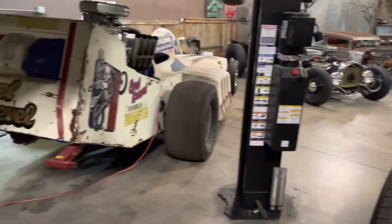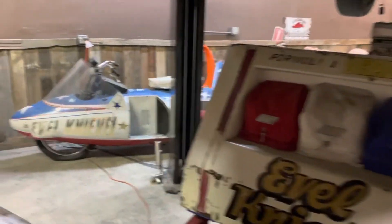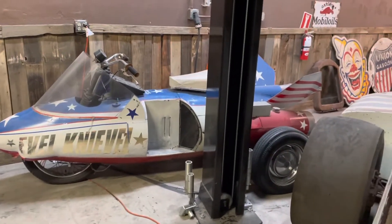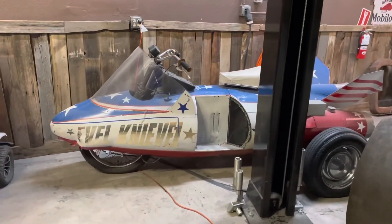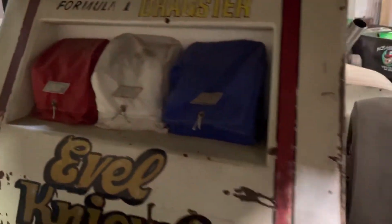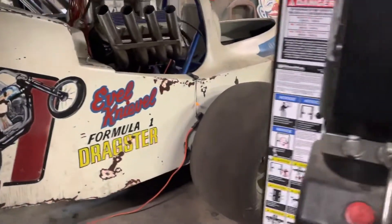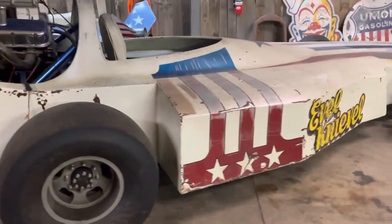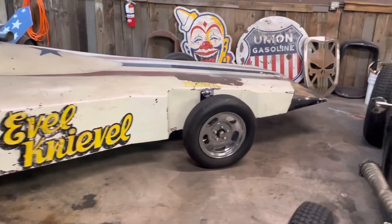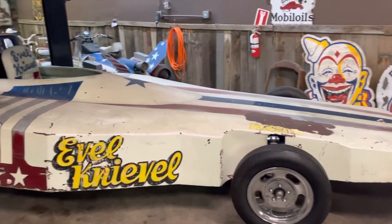And over here we have the Evel Knievel Formula One Dragster. There's a funny little motorcycle — not sure what that is, but it definitely looks old school. This Evel Knievel Dragster was definitely a wheelie machine, and we're lifting the front end up.